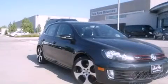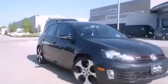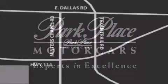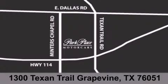Please call today to reserve this vehicle for a test drive. Thank you for considering Park Place Motor Cars Grapevine for your next luxury vehicle. If you have any questions, please visit our website, give us a call, or stop by our dealership located at 1300 Texan Trail in Grapevine.